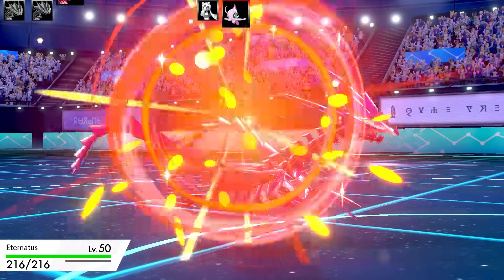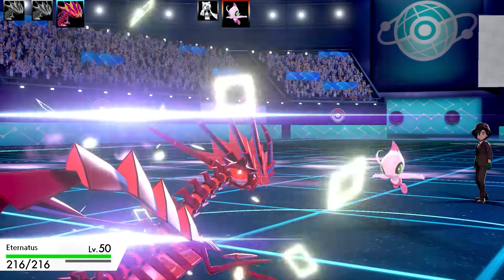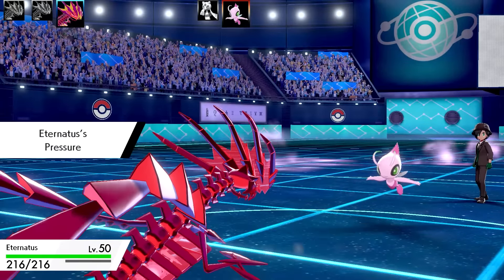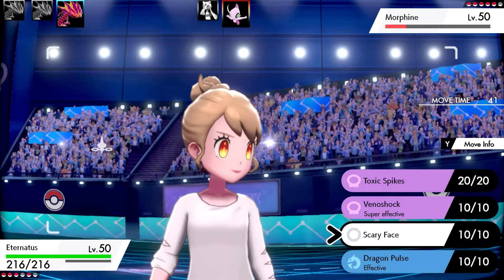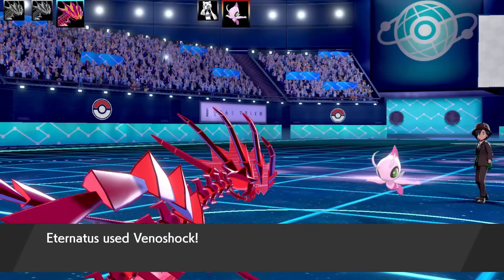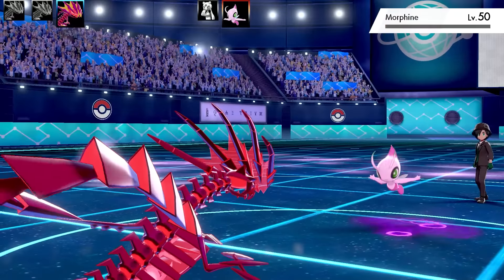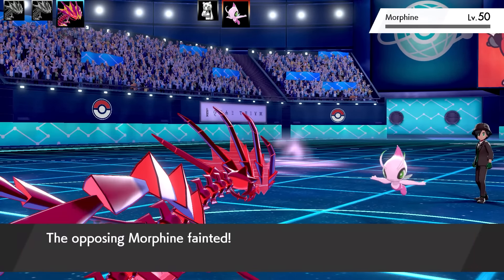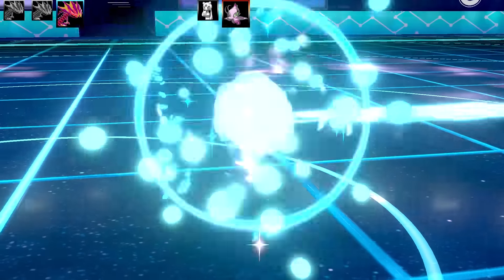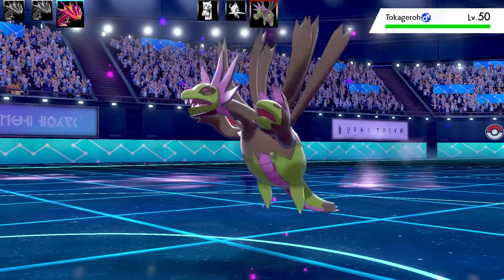Going to the third shiny Eternatus now. The second battle coming up is very special too — make sure you check out the whole video. This Eternatus has Toxic Spikes, Venoshock, Scary Face, and Dragon Pulse. At this point I couldn't use Toxic Spikes because my opponent had a Poison-type Pokémon, so no point laying them. Celebi is now fainted.